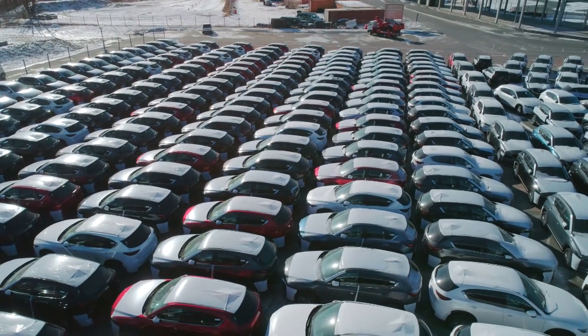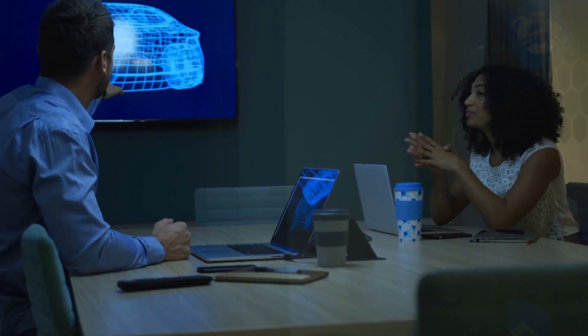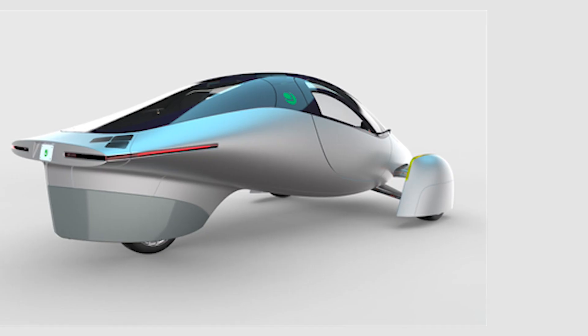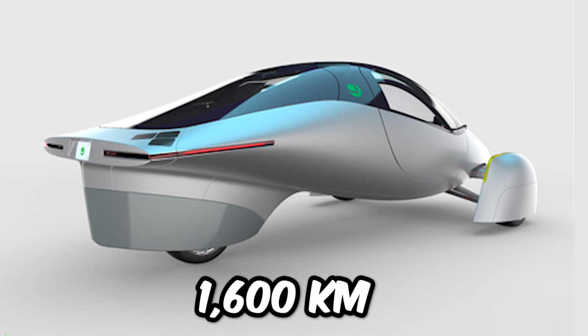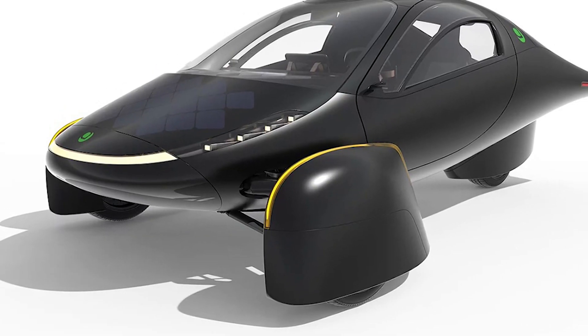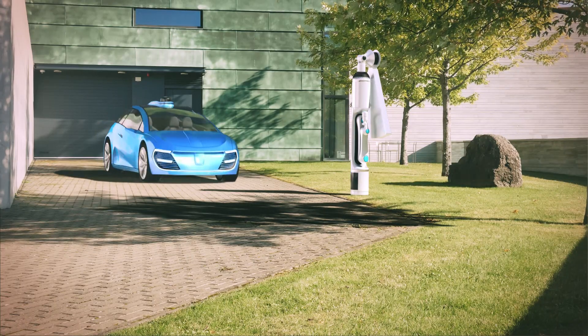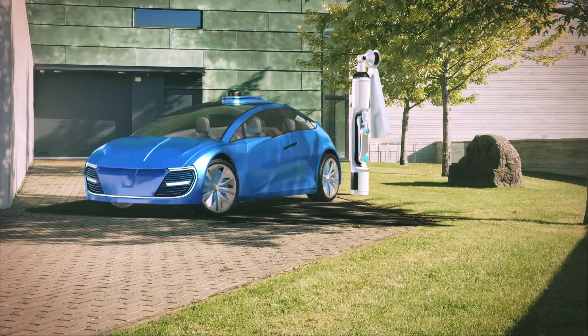A decade later, and with a whole new landscape of electric vehicles, the founders are back, ready to finish what they started with Aptera. Six months ago, they presented their prototype of a new design — an electric vehicle with a range of 1,600 km, thanks to its extremely efficient design. Even with a relatively small and inexpensive battery, the vehicle's high efficiency and solar power mean it can travel extremely long distances.